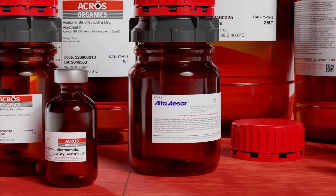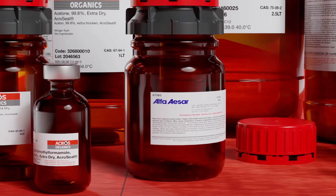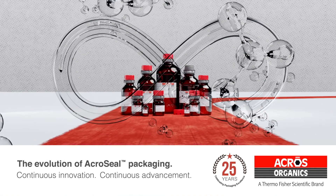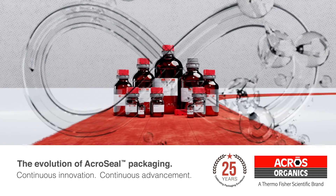A select range of Alpha ASAR products are also available in our premier ACROS Seal packaging. Thermo Fisher Scientific looks forward to partnering with you as we make our next 25 years of research lab support even more successful as we continue to listen, support and innovate.